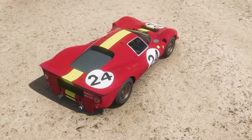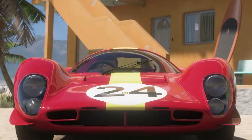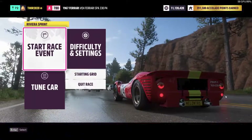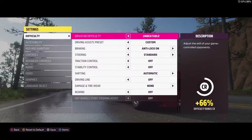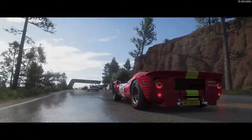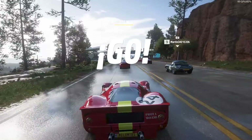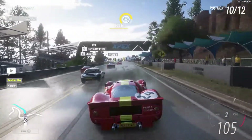But enough history, enough chitchat guys — buckle up and let's go racing. Because this car is the ultimate car ever, we need to beat the AI at the most difficult level. So let's go racing here against unbeatable AI with the Ferrari P4.